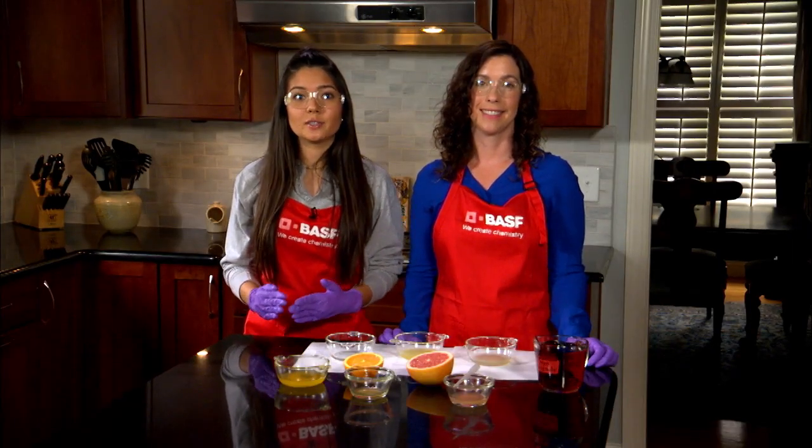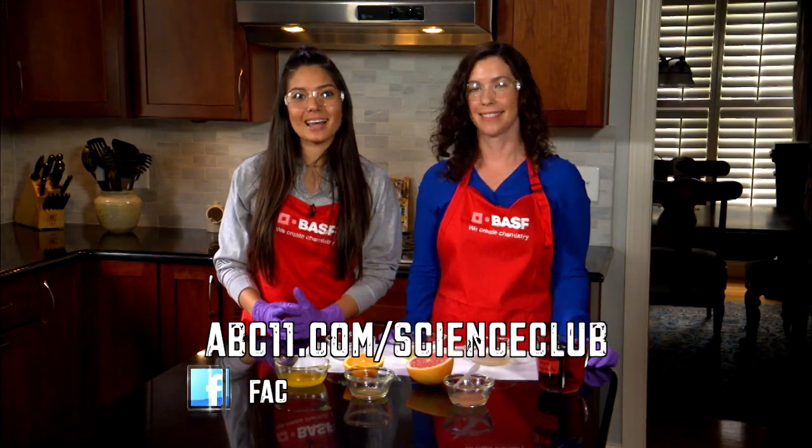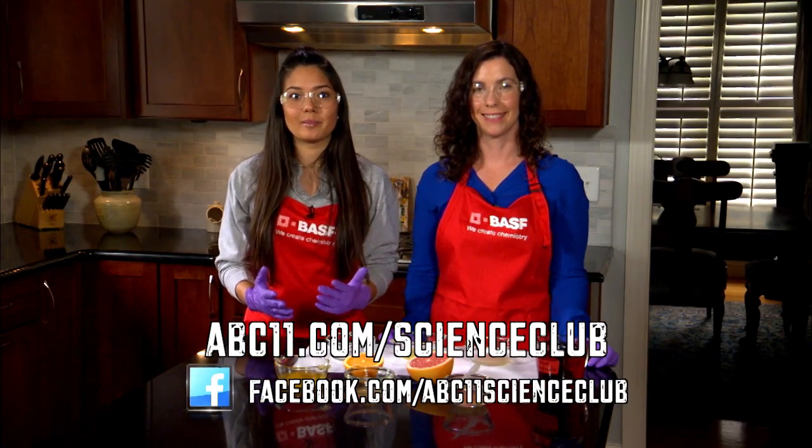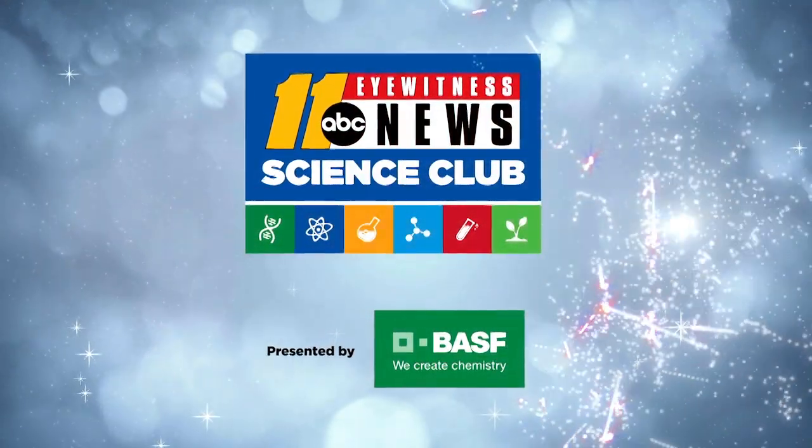The vitamin C solution had the most vitamin C because it took the fewest number of drops to clear the iodine. Go to abc11.com to find more on this experiment, including safety information for handling iodine. Thanks for watching Science Club with BASF.